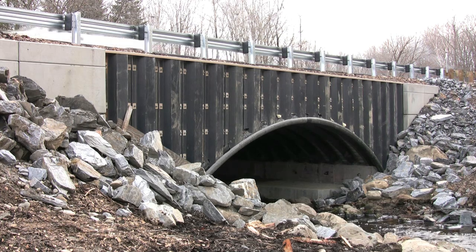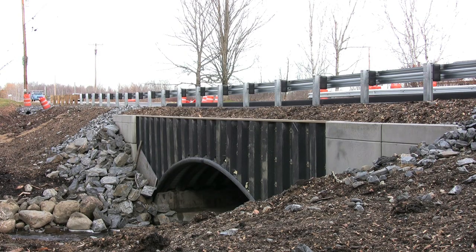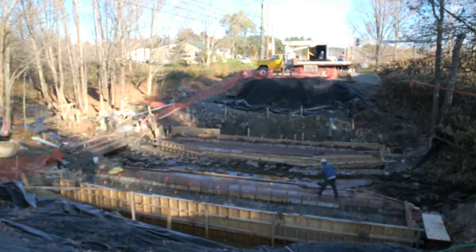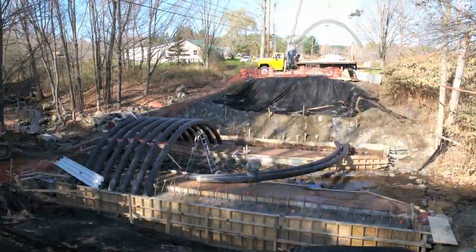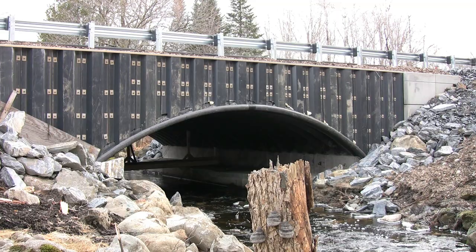The bridge-in-a-backpack superstructure has 50% of the annual carbon footprint of a comparable precast concrete superstructure. Even though this bridge is the first of its kind, its installed cost was 5% less than the cost of a conventional bridge. With economies of scale, it is expected that the installed cost of the bridge will be up to 20% less than conventional designs.